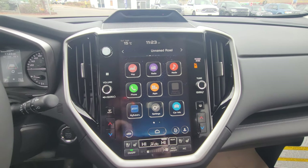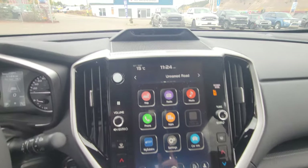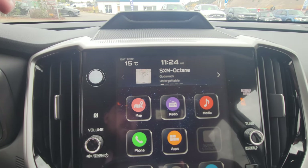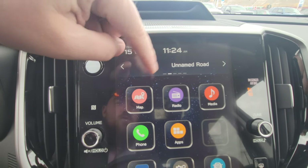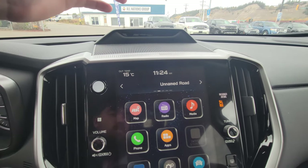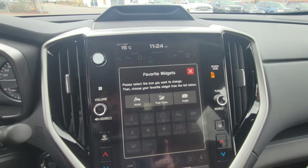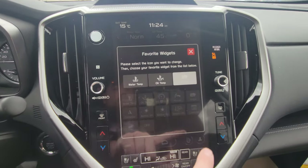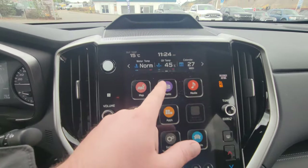We've got our 11.6 inch touchscreen infotainment system broken into three portions. The top portion shows what we're listening to and navigation destinations — so if I put something into the map and go to radio, I can still have turn-by-turn directions up there. We've got widgets I can change around — water temp, oil temp, calendar. We've got weather, which is part of the three-month trial of satellite radio you get with most new Subarus.